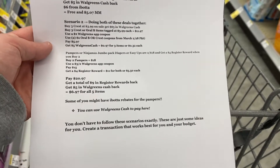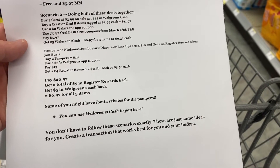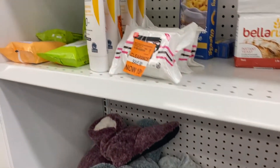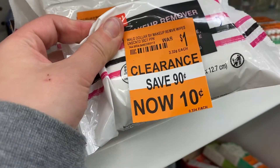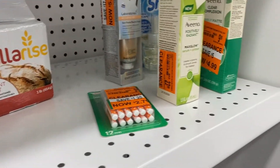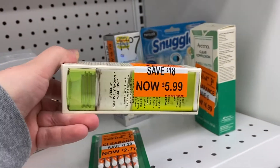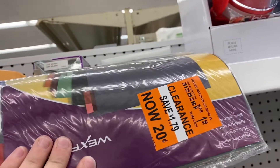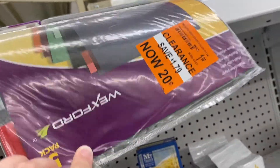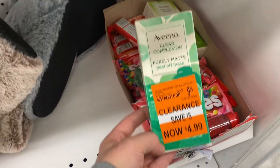Remember, you don't have to follow these scenarios exactly — these are just ideas, so create a transaction that works best for you, your budget, and your family. Make sure to check your Walgreens for a clearance section or clearance items in the aisle — there should be orange stickers on them. You can see these makeup removers were $0.10; this was originally $23.99 for the Vino but it's now $5.99. These dividers were $0.20 — just so much savings on clearance items.